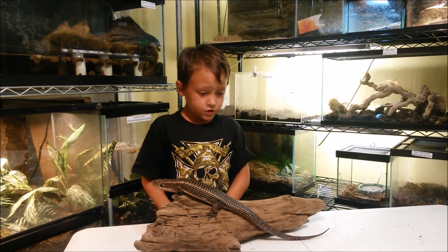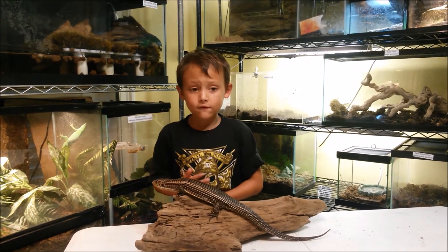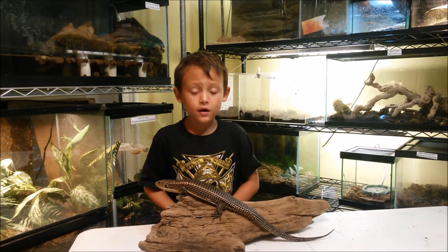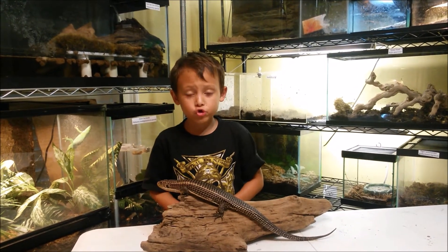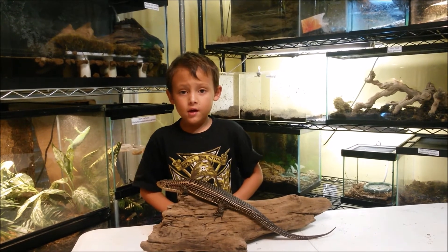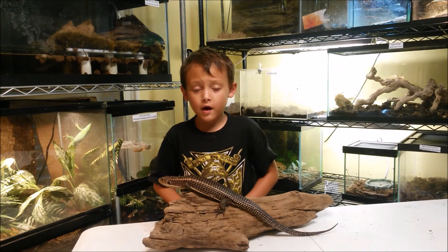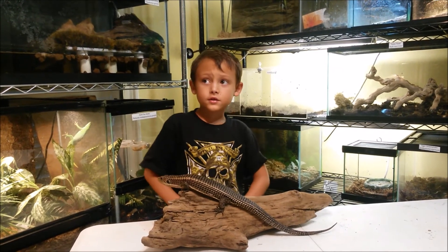They eat bugs, so you can feed them mealworms if you have one, and cockroaches and crickets. You can set them up with a hide and some bedding.